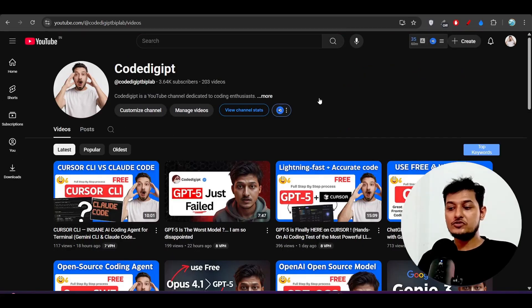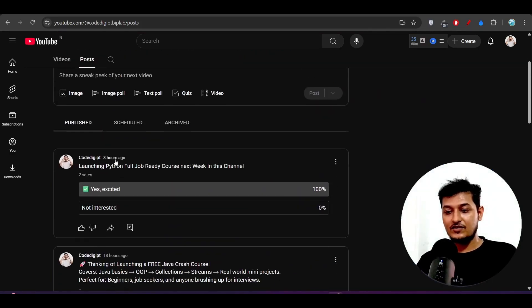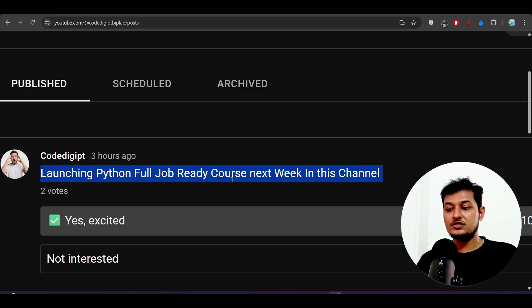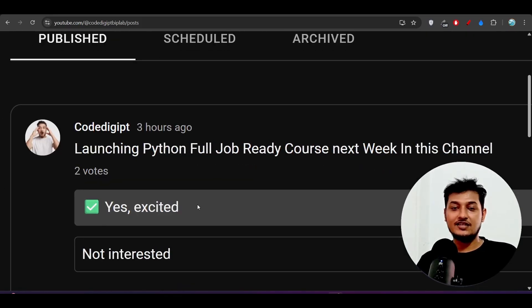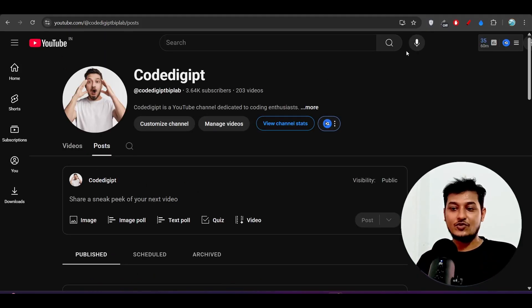I hope you found this video helpful. I've discussed all of the features in detail, line by line. If you found it helpful, don't forget to subscribe and like this video. If you're interested in learning Python, check out the channel Code Digit, where a Python full-stack job-ready course is launching next week — beginner-friendly and beginner to advanced.